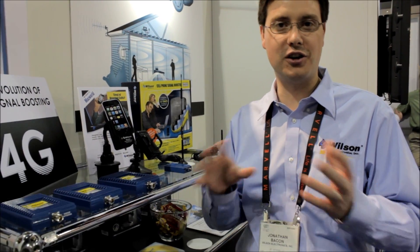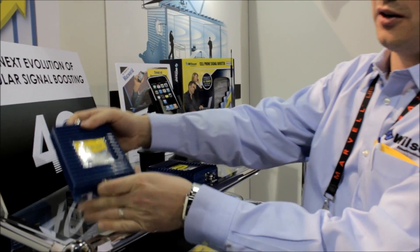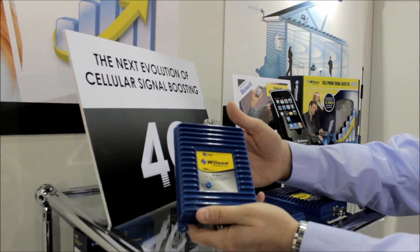Hey, we're here at the Wilson Electronics booth at CES, and we're actually showing off our latest 4G cellular signal boosters that are going to be coming out later first quarter, early second quarter. Here we've actually got one of our first ones — it's the WiMAX, so it's the model that'll work with Sprint phones.